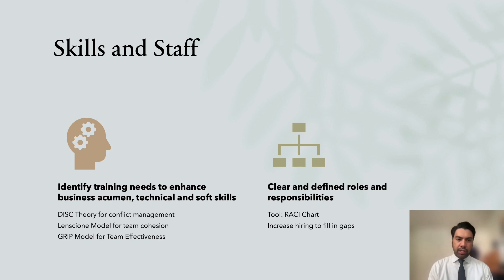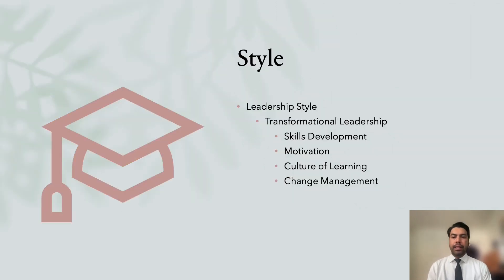Moving to Style — given the current situation, a transformational leadership style could be very effective for Global Green Books Publishing. This will be a challenge for Samantha because it involves skills development, motivation, a culture of learning, and change management. This means inspiring employees to exceed their individual performance as well as company goals by fostering a culture of learning and change management.